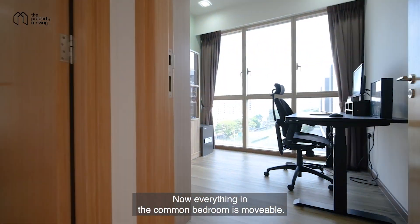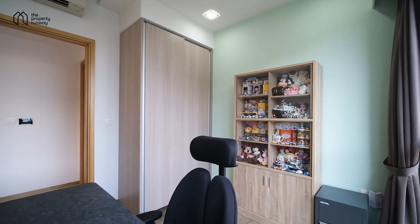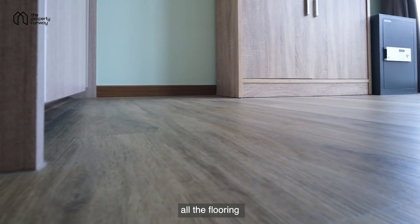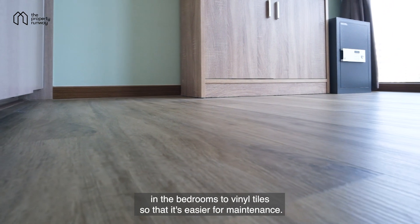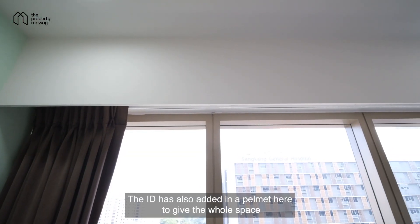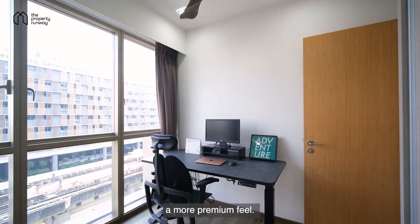Everything in the common bedroom is movable, so you're free to design the space to suit your liking. The owners have replaced all the flooring in the bedrooms with vinyl tiles so that it's easier for maintenance. The ID has also added a pelmet here to give the whole space a more premium feel.